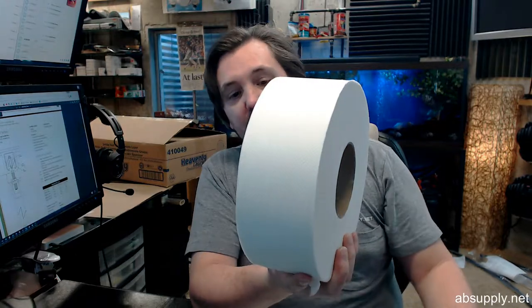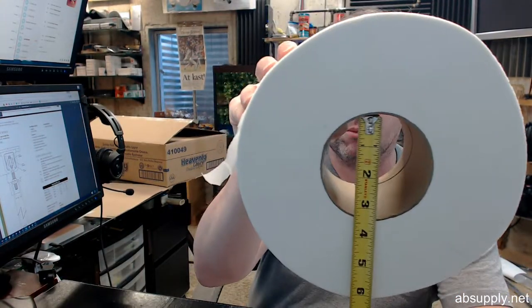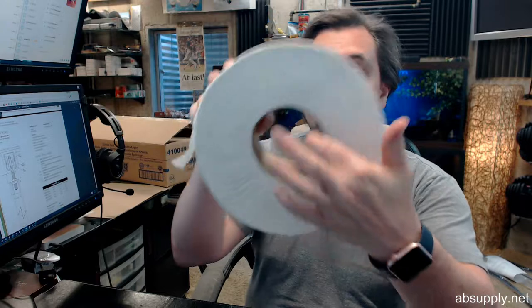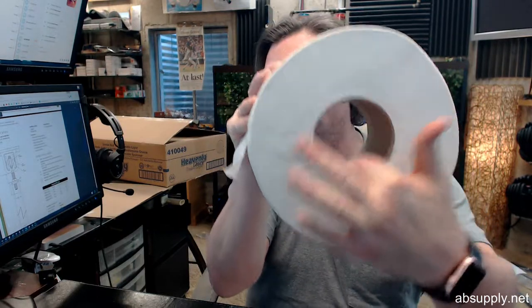If you have any questions on the Sofidel, their part number is 410049 — a case of 3.5 inch wide by 9 inch outside diameter rolls. Let's give you the core size as well: about 3-3/8 inch ID on the core — more accurately, 3 and a quarter inch inside diameter.